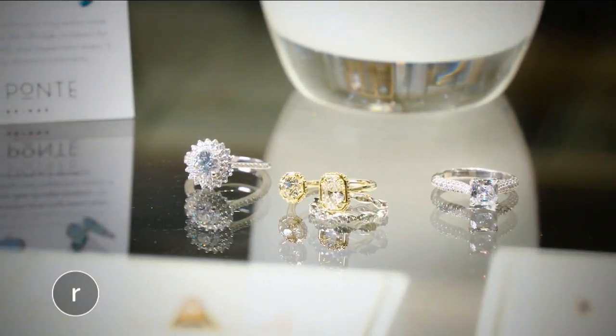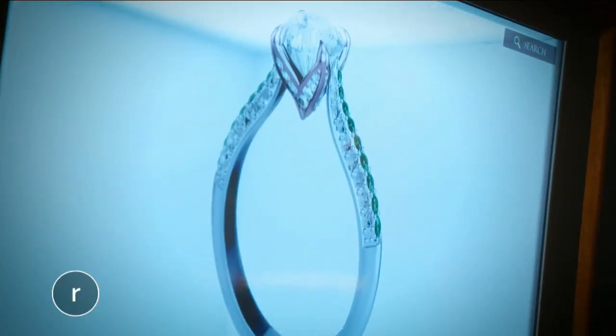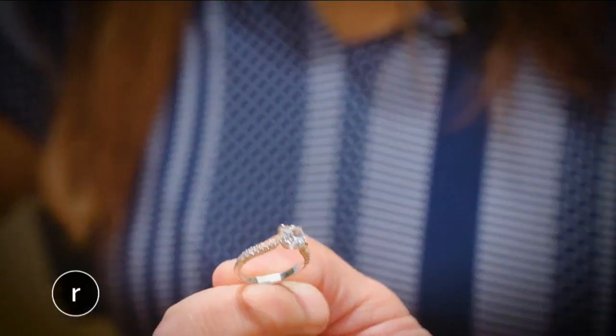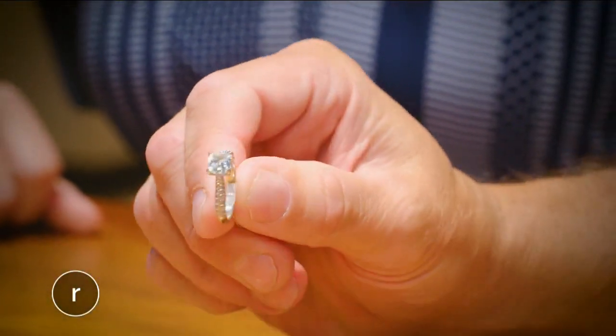Not only can you customize a ring from the ground up, you can feel 100% confident about your purchase thanks to this special hologram technology. Some people are just like, what is this? We didn't know this was possible. And other people really appreciate that peace of mind that comes along with knowing: this was my vision and this is going to come out exactly how I hoped it to be. So we have some really wild things that have taken place and that's been super fun.